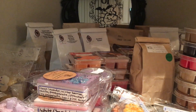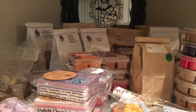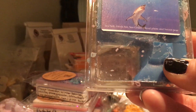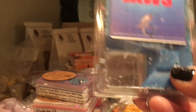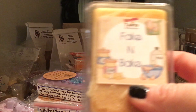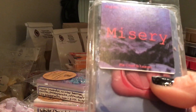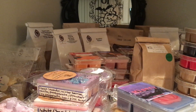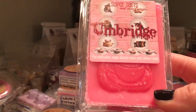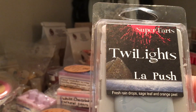All right, on to Super Tarts — there's some repeats I didn't get through last month. Jaws: fresh air, seagrass, sliced plum, and sweet pear. Gamora: Pink Sugar, Mac Apple, Ice Cream Scoop Bread. Fake and Bake: zucchini and cream. I've got a BAM coming in — Misery, which is pie crust and leaves. Umbridge: tea and cakes, sugar dusted roses, and cotton candy. La Push from Twilight: fresh raindrops, sage leaf, and orange peel.